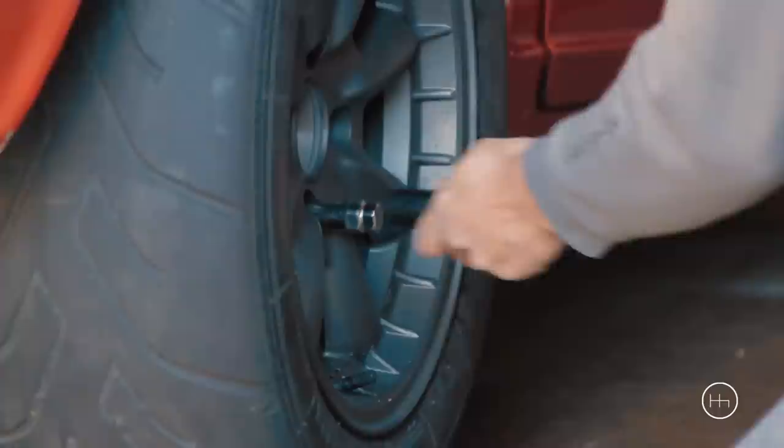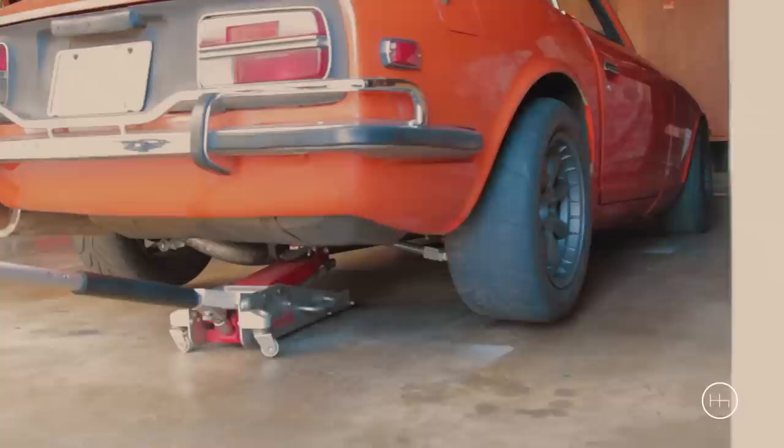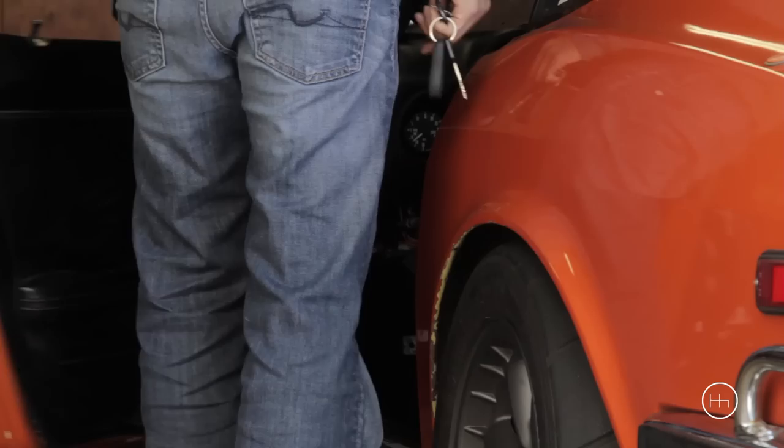I've had my 240Z for 10 years now. I'm the second owner, and the original owner was laughing at the fact that he's owned it for much longer than I've even existed. I really enjoy working on my own car and have been working on it since I got it. I know pretty much every nut and bolt, but unfortunately because of my job I just don't have any time to work on my car anymore. Luckily, I know quite a few people who are very skilled — much more skilled than me — who can basically keep my car alive.